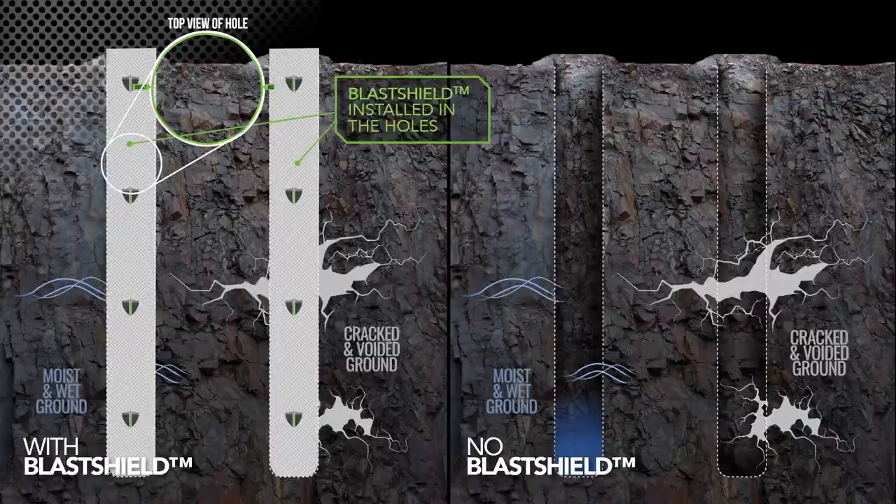MTI's patented Blast Shield Barrier provides clients with a range of benefits, including the ability to use lower cost explosives, improved fume management, and reduced powder factors.